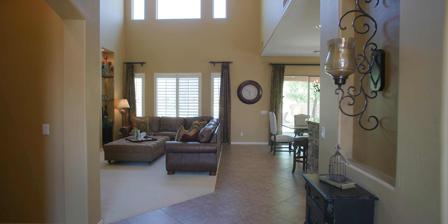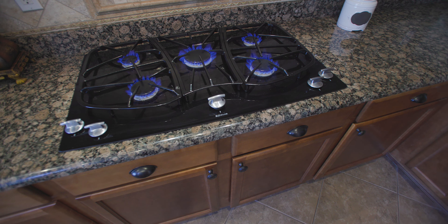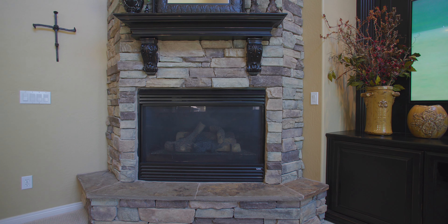This popular model features a first-floor owner suite and luxurious bathroom with a freestanding soaking tub. The chef in you will enjoy an upgraded gourmet kitchen with a five-burner gas cooktop and a breakfast island overlooking a spacious yet cozy family room with a vaulted ceiling and stone fireplace.